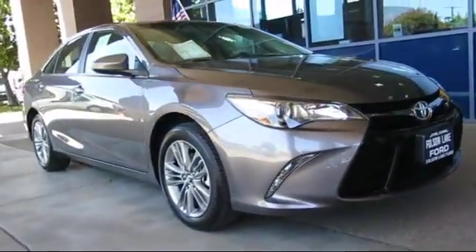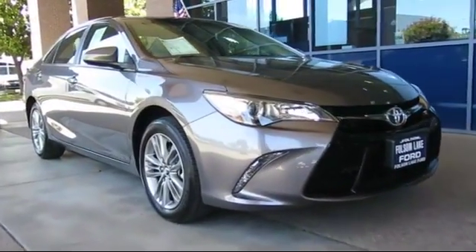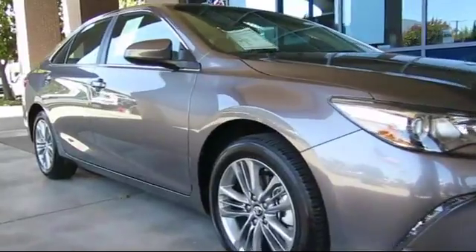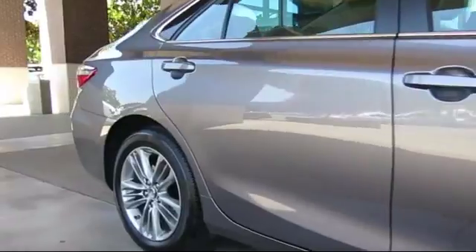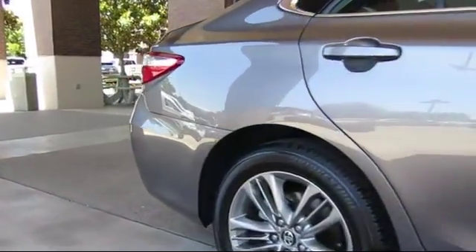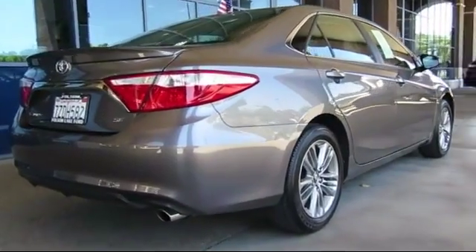It comes equipped with steering wheel controls, keyless entry, alloy wheels, air conditioning, traction control, side airbags, CD player, power windows, anti-lock braking, and a telescoping steering wheel — and has less than 10,000 miles on the odometer.